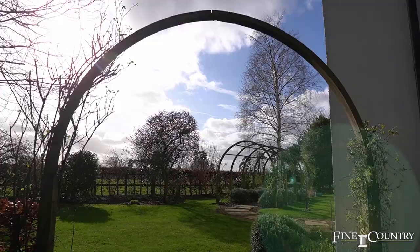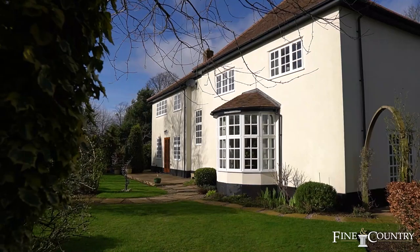The principal gardens are to the south and west of the main house. There's also a detached double garage and a wooded area to the front of the property.